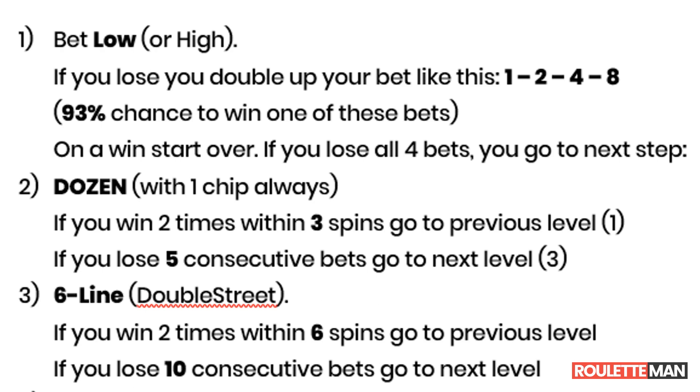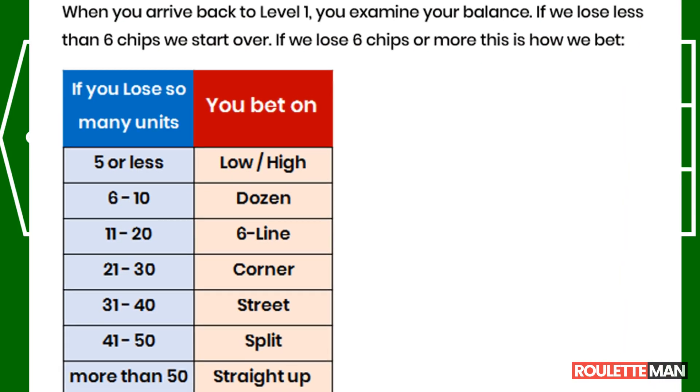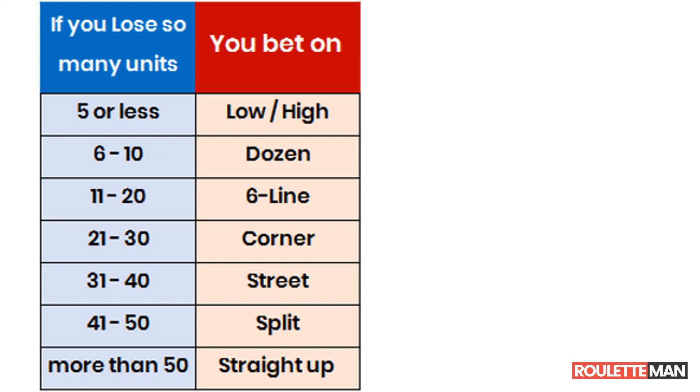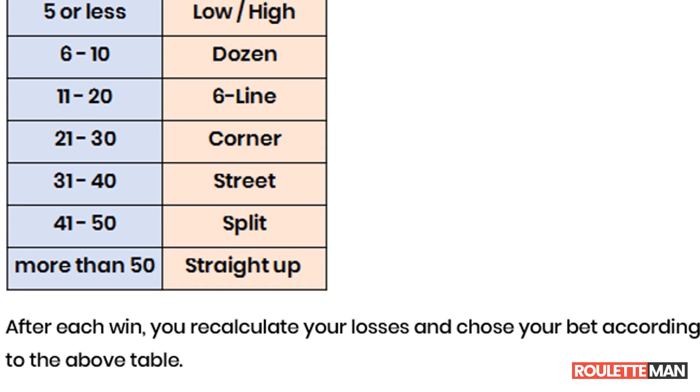When you go back to the first level — the low or high bet — it is possible that you are not yet in profit. So you must keep track of your bankroll and know how much you are losing. The table will tell you what your bet should be depending on how much you are still losing. If you lose five units or less, start over with low or high. Six to ten units loss: bet on dozen. 11 to 20 units: bet on double street. 20 to 30 units: bet on a corner. 31 to 40: bet on a street. 41 to 50: bet on a split. With over 50 chips loss, bet on a straight-up number. In this phase, you bet constantly the same bet until you win once. After each and every win, you recalculate your losses and choose your bet according to this table.